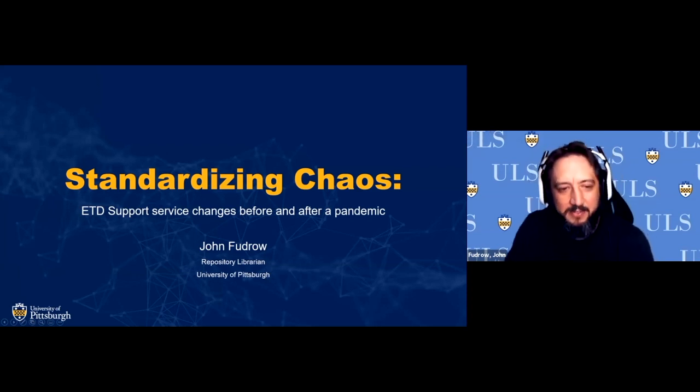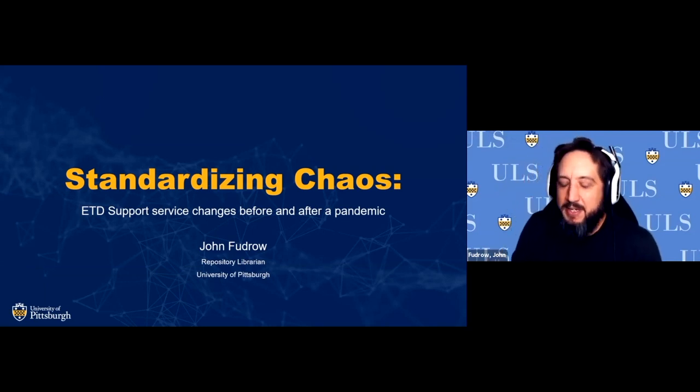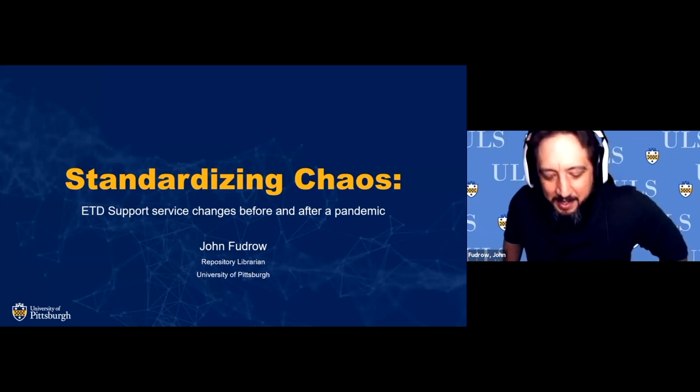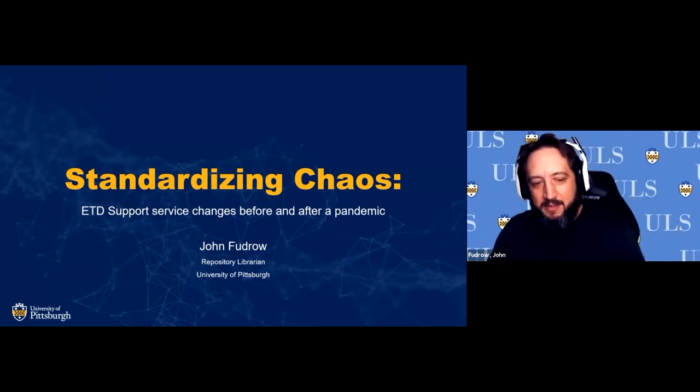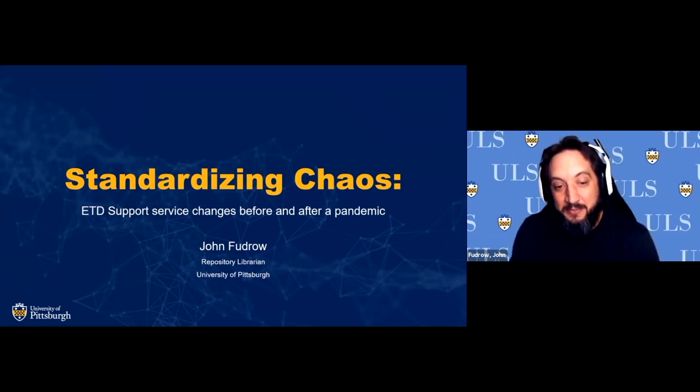Thank you for having me here today. I wanted to give a brief history of our program. We often think of ourselves as somewhat of an outlier in some of the ways we have things set up — we have a decentralized approval system at Pitt. A lot of the history came before I took on this position, so I have to speak through what I know of the process and history of the program.